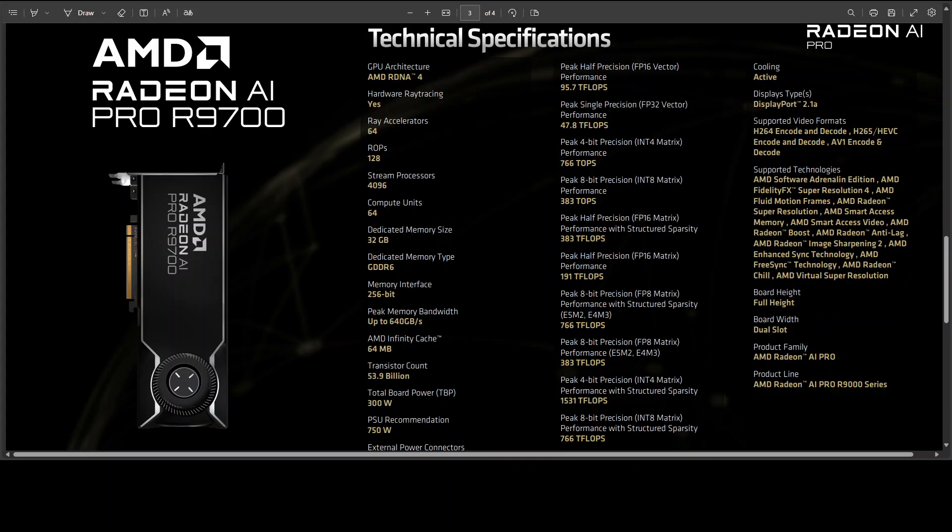What I mean by that is that the 300-watt TBP and dual-slot blower means you can actually slot two or even three cards in a standard tower and keep thermals in check — no exotic loops and no 600-watt melt-your-connector moments.